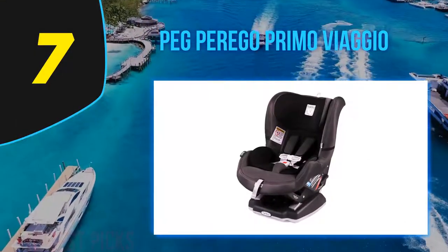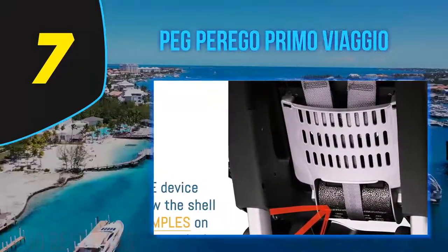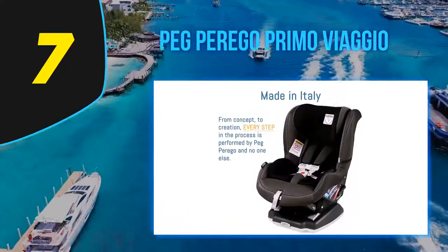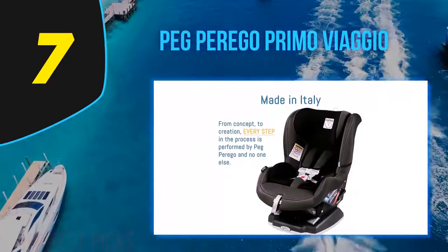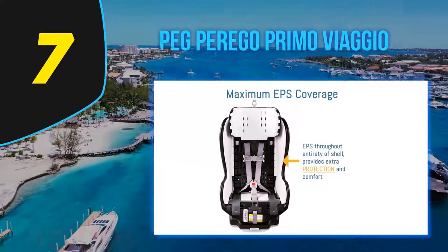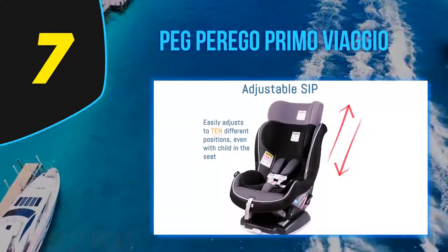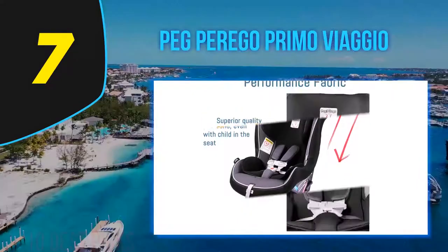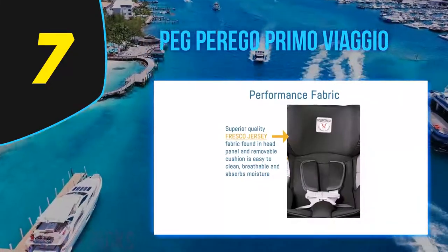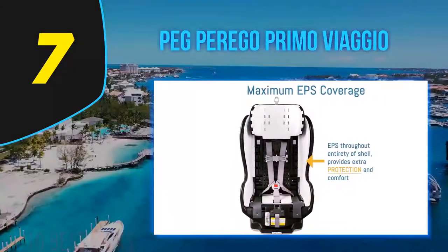Coming in at number seven, the Peg Perego Primo Viaggio. If you're all about imported goods, check out this Italian-based car seat. It can be used either rear or forward facing and accommodates children up to 65 pounds. Its side impact protection is adjustable. The seat is made of high quality materials including shock-absorbing foam and polystyrene energy-absorbing foam. It comes in seven different colors and has a sleek, chic design. The back of the seat has a contoured steel backplate to minimize flexing and reduce forward movement, along with a contoured base for extra stability in both positions.